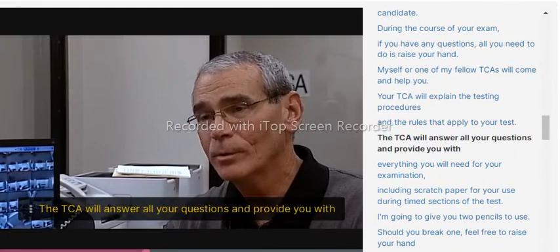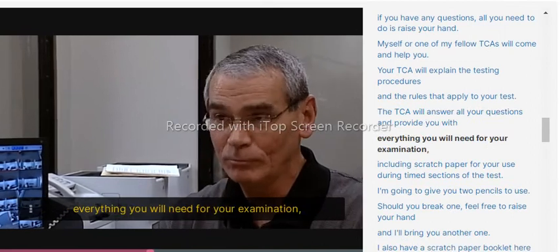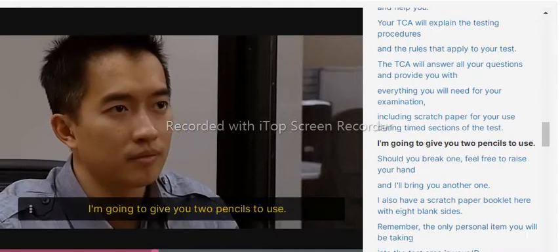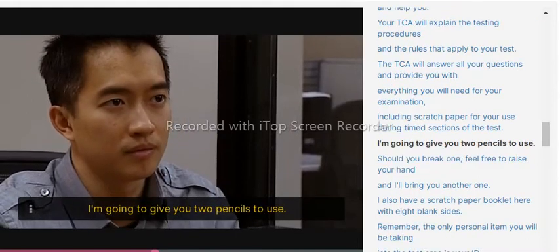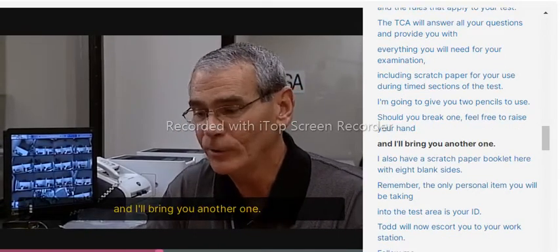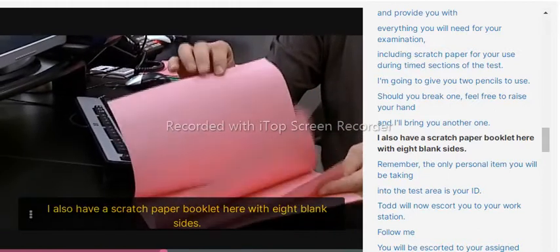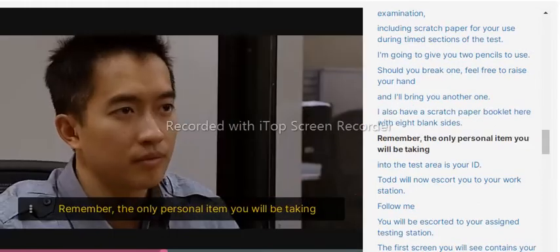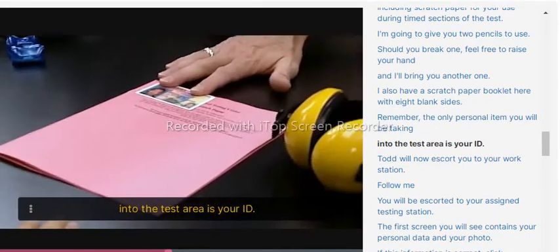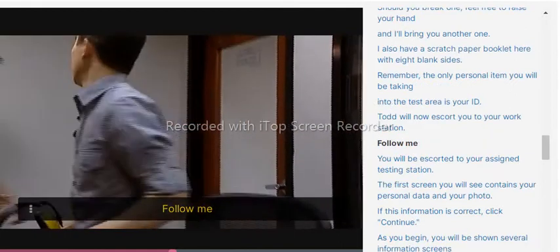The TCA will answer all your questions and provide you with everything you will need for your examination, including scratch paper for use during timed sections of the test. You will be given two pencils to use — if you break one, raise your hand and the TCA will bring you another. There is also a scratch paper booklet with eight blank sides. The only personal item you will be taking into the test area is your ID. A TCA will then escort you to your workstation.